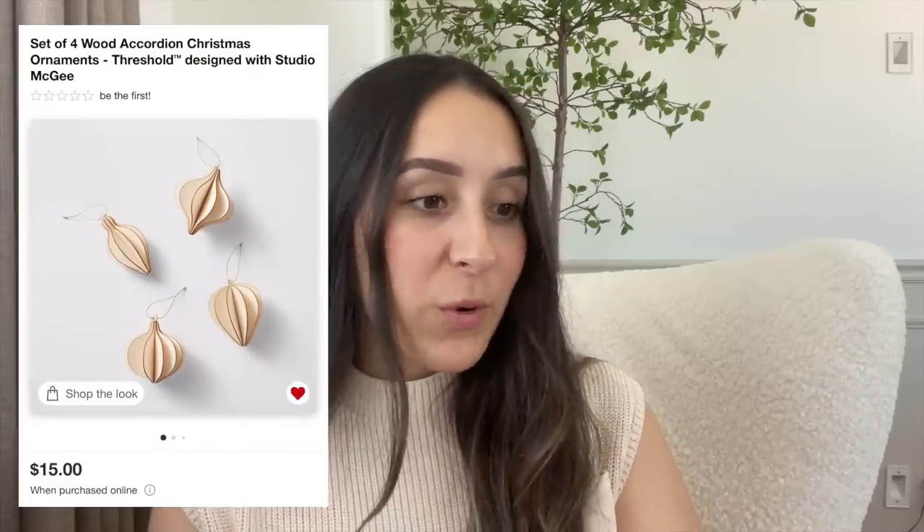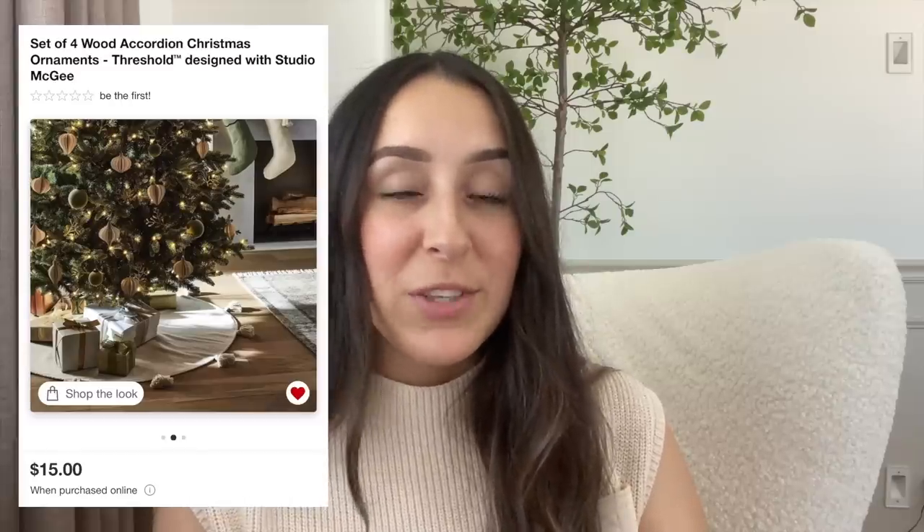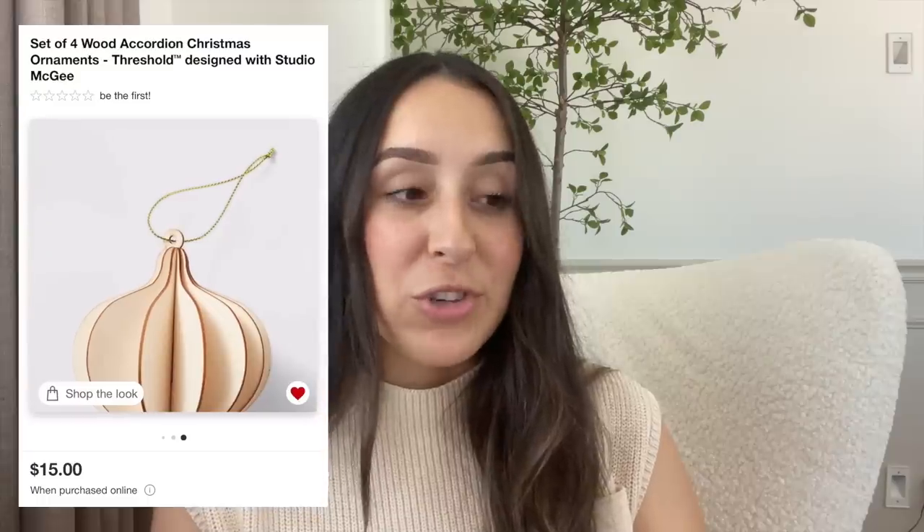Another ornament set is these wood accordion Christmas ornaments. They come in a set of four and they're all different shapes, which I love. Incorporating different shapes into the tree adds more visual interest than just sphere ornaments. These add so much texture to your tree and they are $15.